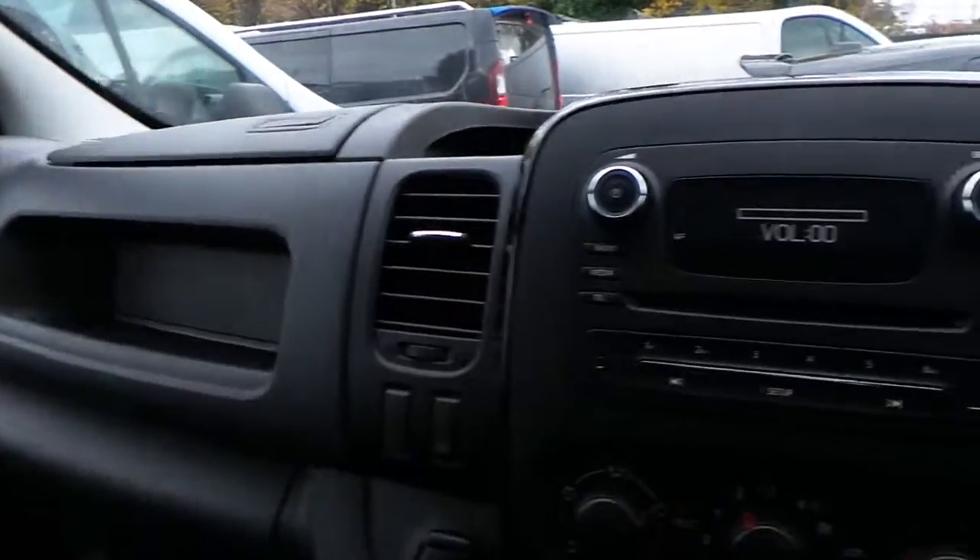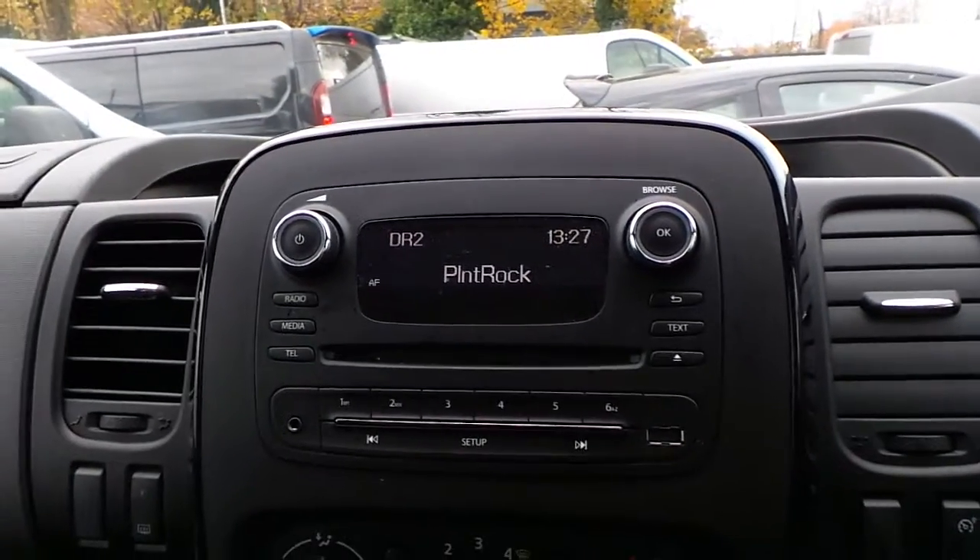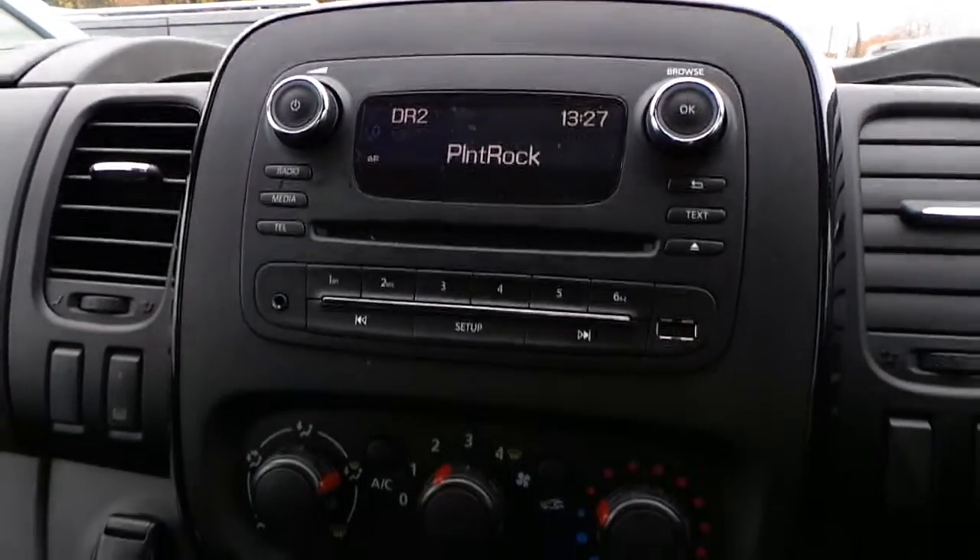In the cab area we have a CD player with DAB digital radio, FM radio, Bluetooth connectivity, USB connectivity, and auxiliary ports.